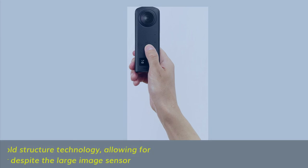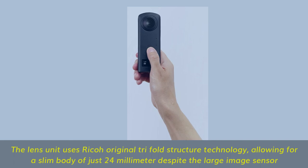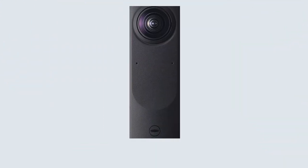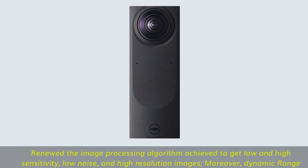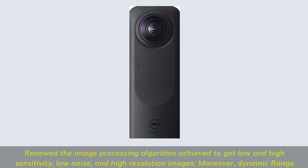The lens unit uses Ricoh's original tri-fold structure technology, allowing for a slim body of just 24mm despite the large image sensor. A renewed image processing algorithm achieves low-noise images at both low and high sensitivity, with high resolution and improved dynamic range.